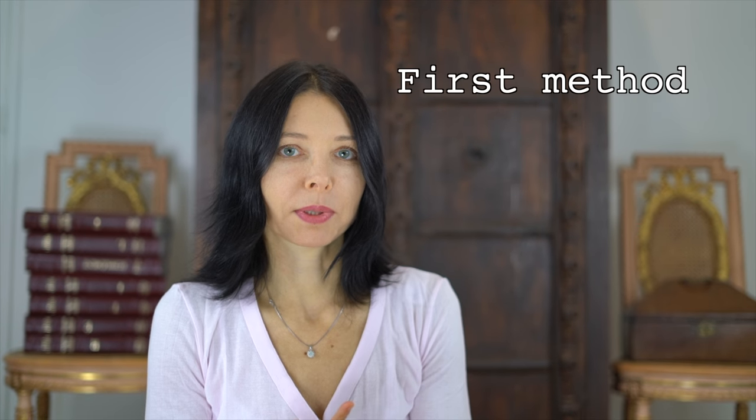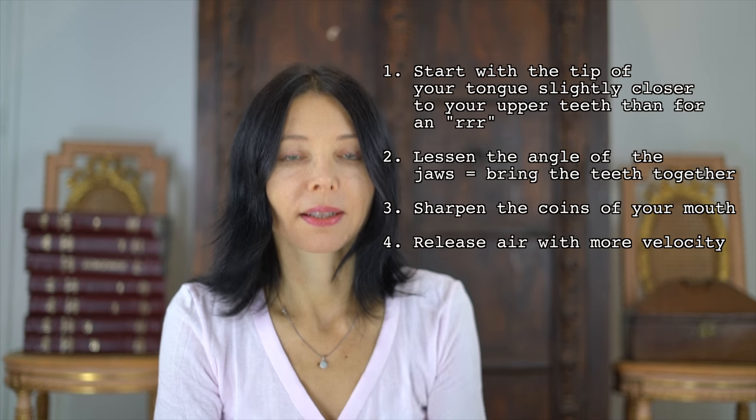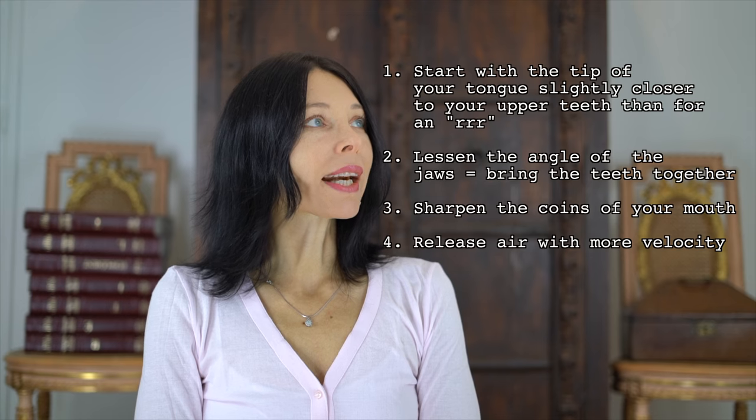First method — four steps. Start from the same position as for R, but the tongue goes slightly forward. Second step: lessen the angle of the jaws. Third step: sharpen the corners of your mouth, which means slightly pout your lips. Fourth step: release air with more velocity.